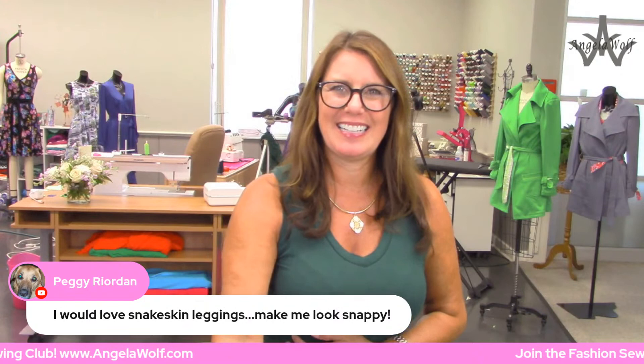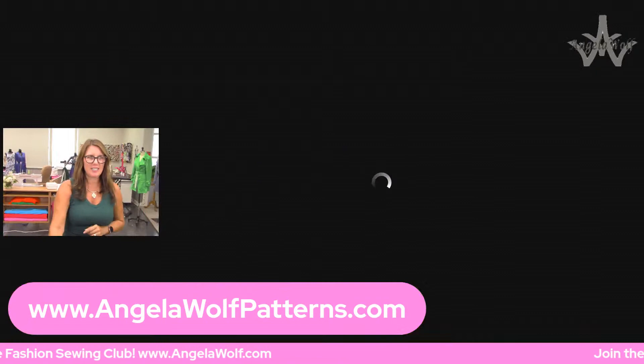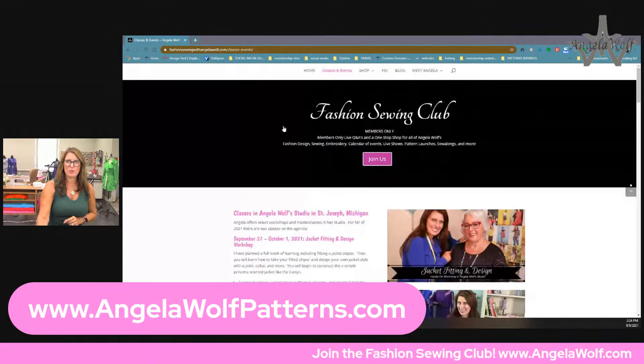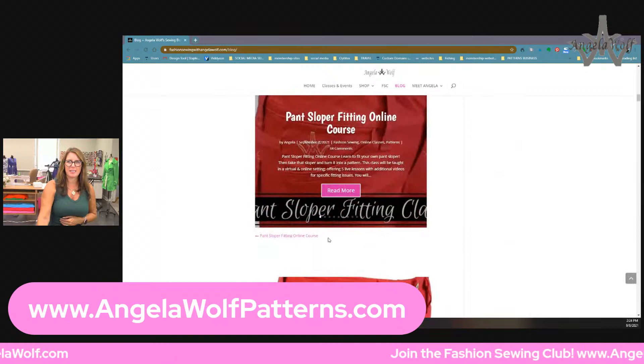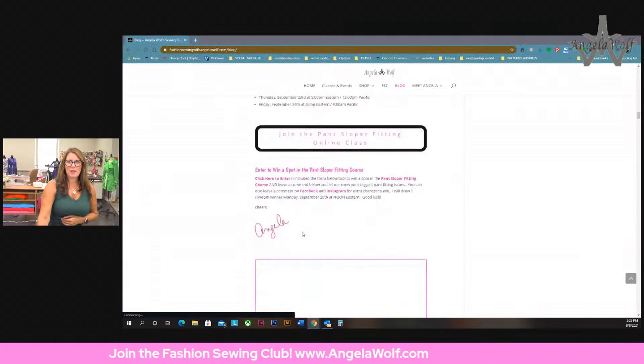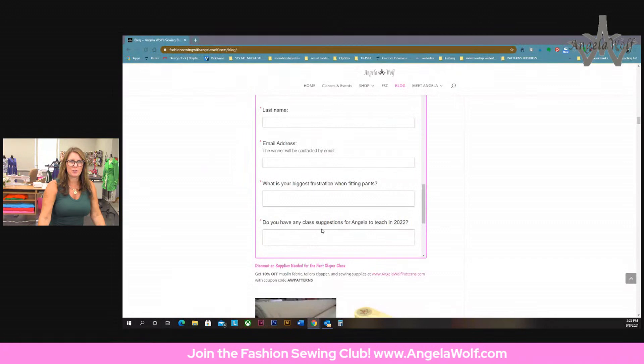Peggy, you can do the snakeskin leggings - make you look snappy! Welcome - the Wolfpack loves everybody joining from all over the country. Have a great day. Don't forget the schedule - go on my website, AngelaPatterns.com, here's the whole schedule and all the classes. Don't forget the giveaway: click on blog, scroll down, fill out the official entry form - you can only enter once. Leave a comment for an extra entry. I'll see you tomorrow on the Brother Sews for the ruffler foot tutorial - those two are wonderful to watch. Have a good day, everyone!